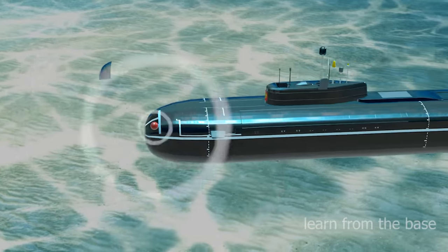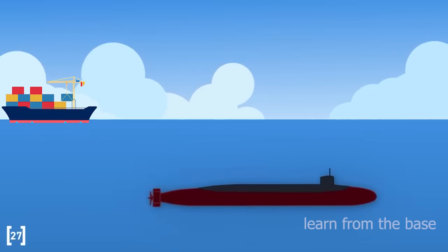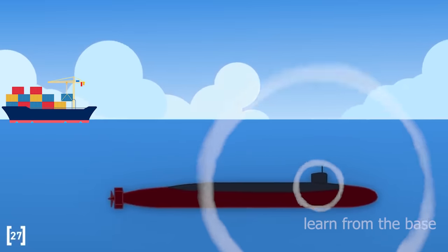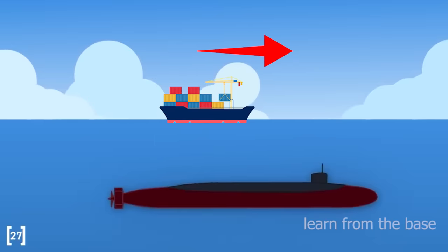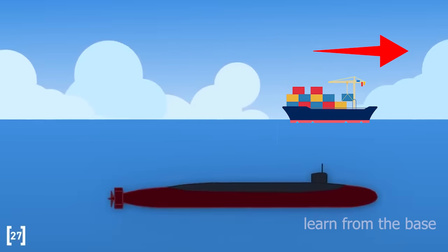We can capture two types of data using sonar. The first is to identify any object in the water near the submarine. The second is to determine the direction of objects near the submarine, such as ships, fishing boats, etc.